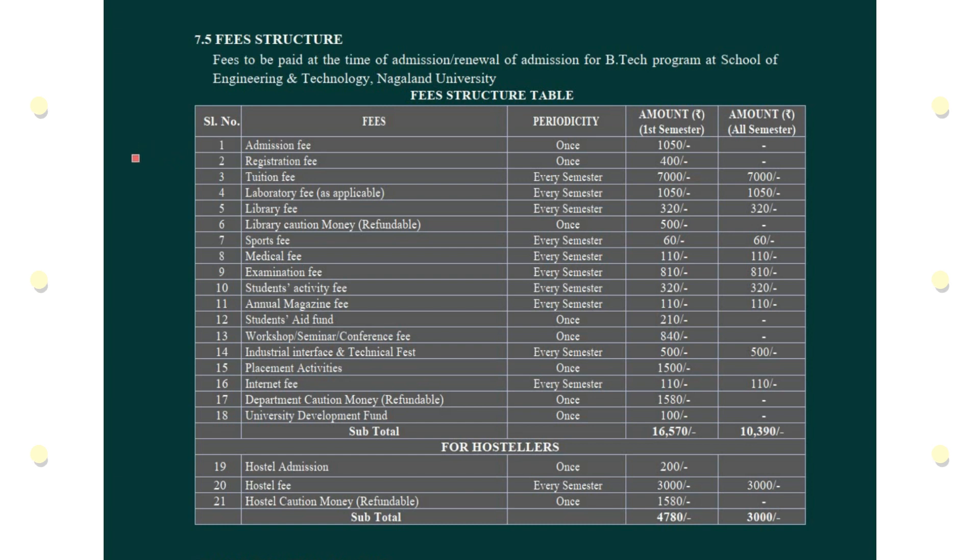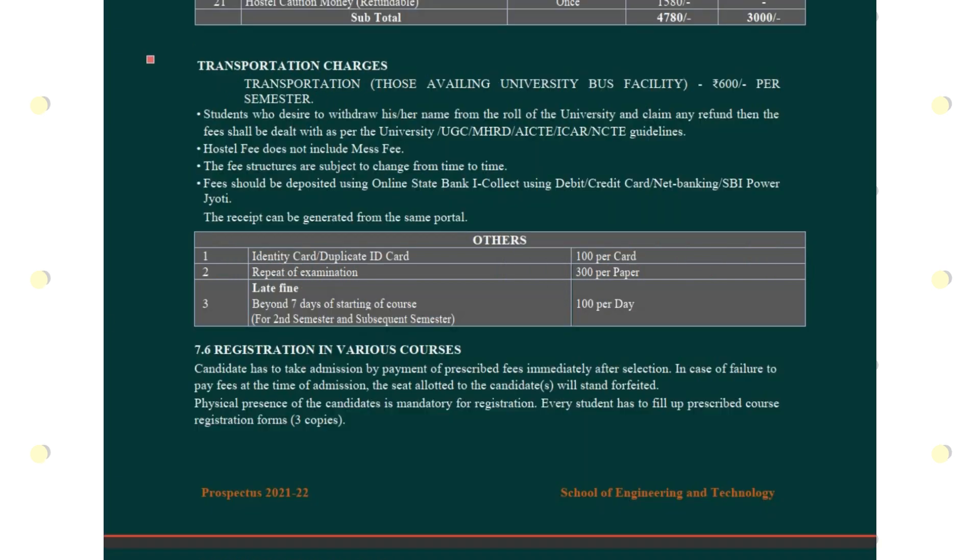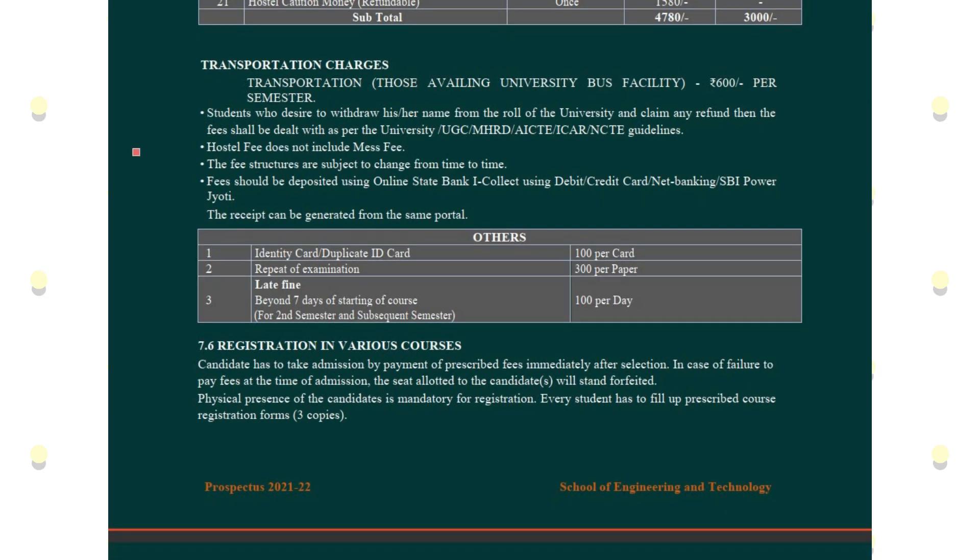The fee structure shown on screen covers serial numbers 1 through 18 for all semesters. For hostellers, you can view the hostel admission fee and hostel charges for the first semester and every subsequent semester. Along with the fee structure, transportation charges are also provided for students commuting from outside campus.